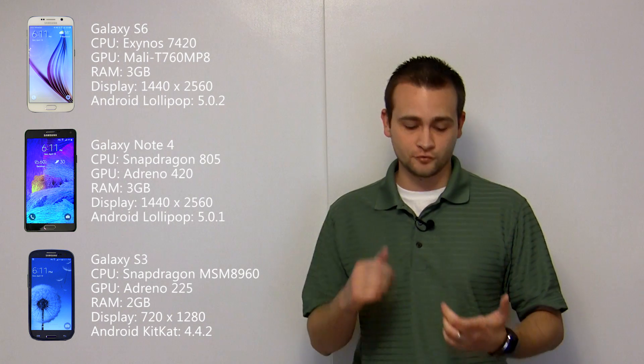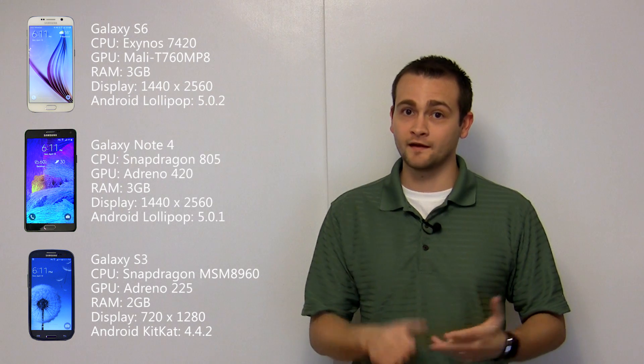We're going to start with a pretty boring boot test, but then quickly move on to app launching, multitasking, a camera speed test, then wrap it up with some benchmarks. All right, let's get started.